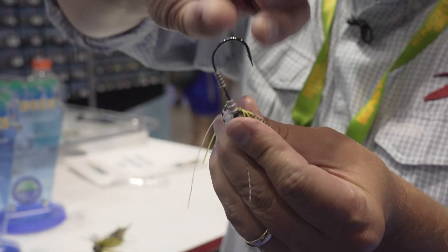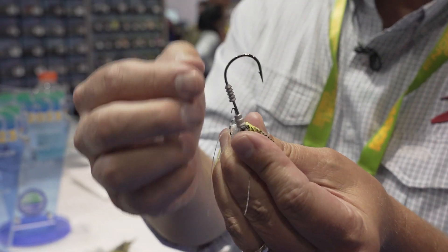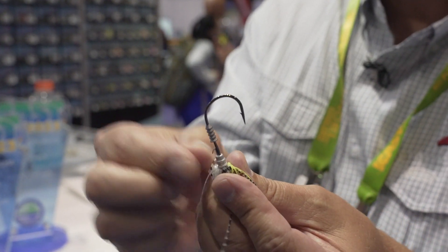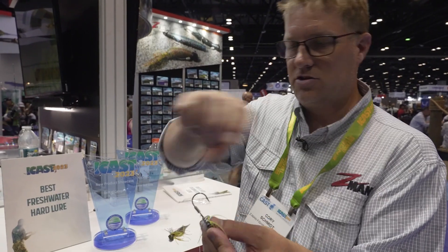It's got a three-part keeper that makes it a lot easier and simpler to get your trailer rigged straight and really quickly rigged onto the shank of your hook. You can also get the trailer off without ruining the trailer.